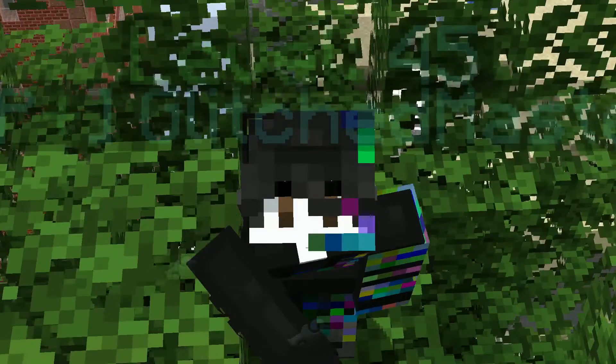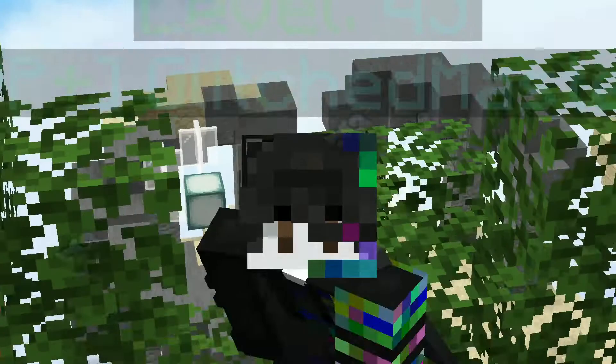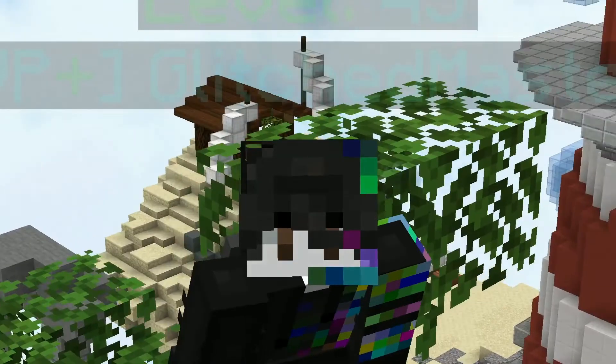That's my short portfolio video. I obviously have lots of other evidence and examples of my work up in various places online that you can check out if needed. Thanks for watching.